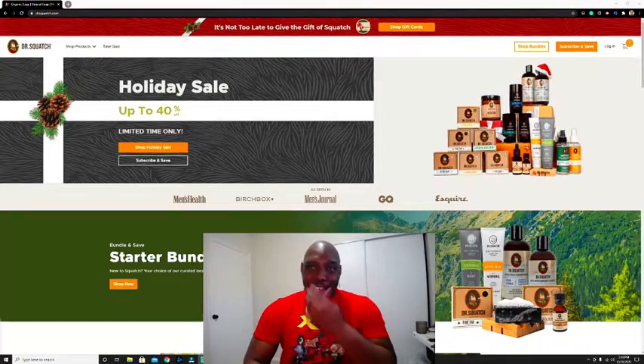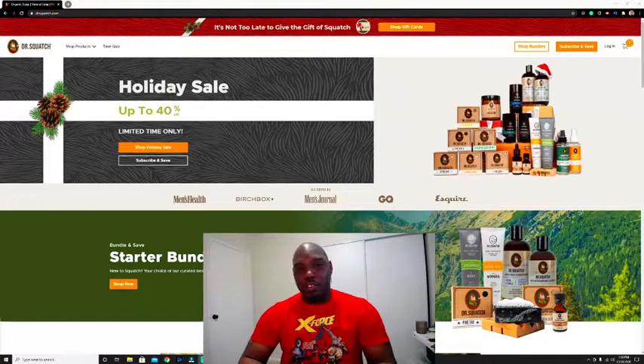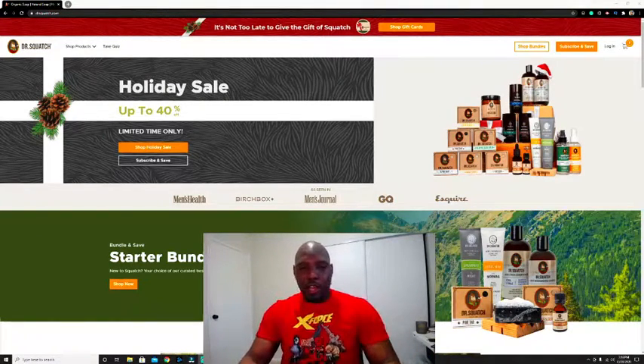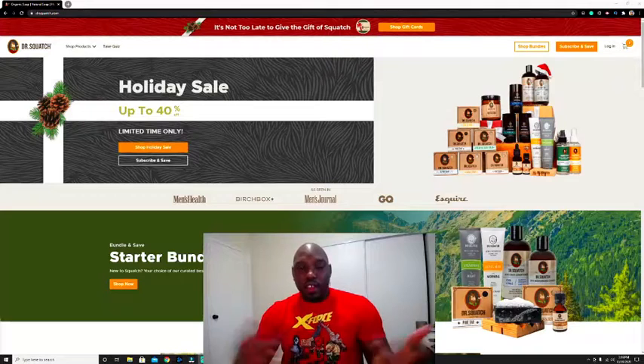It's been about two weeks since I did my last product review, and that's just because of the postal service situation right now. Ever since the pandemic has been going on it's been a lot harder to receive packages, especially right now since it's the Christmas holiday season. I do apologize but I finally got my package.